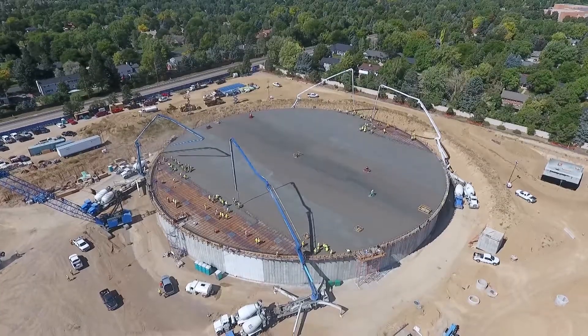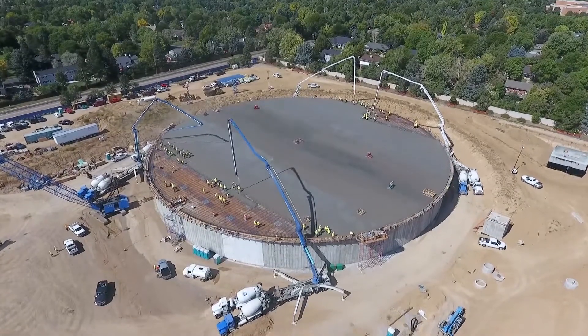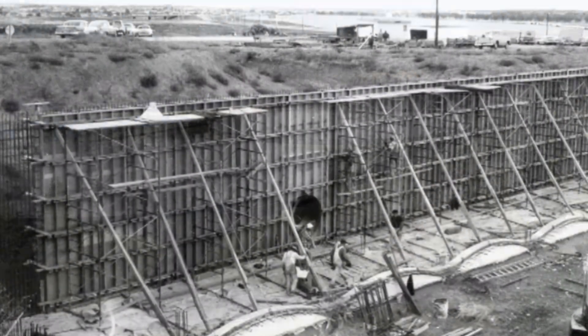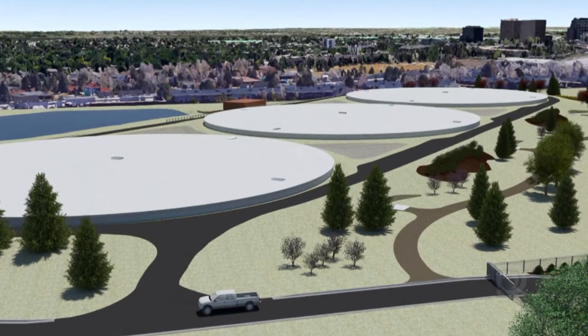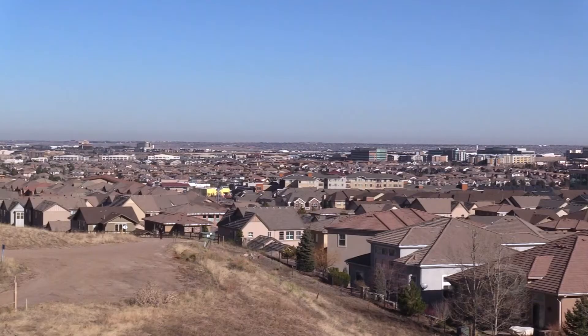Here at Hillcrest, we're building three new 15 million gallon water storage tanks and a new pump station, and these are going to replace the structures that were originally built back in the 1960s. The new tanks and the new pump station are really going to improve how we deliver water to our customers in Denver and out to our distributors in the suburbs.